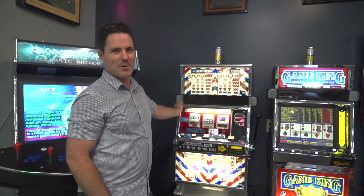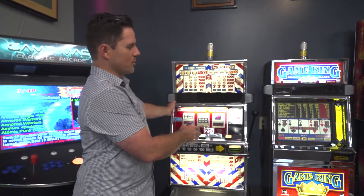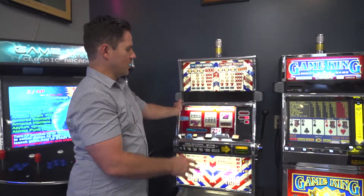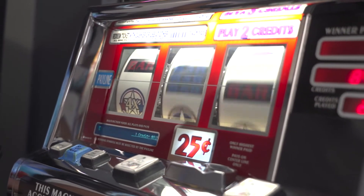Hey guys, this is Josh at Quality Billiards and Game Rooms. Here are a couple of the slot machines that we offer to our customers. We do regular slot machines and then game kings. We can do these in a variety of different models, styles, and looks — whether it's one line, three line, or five line.